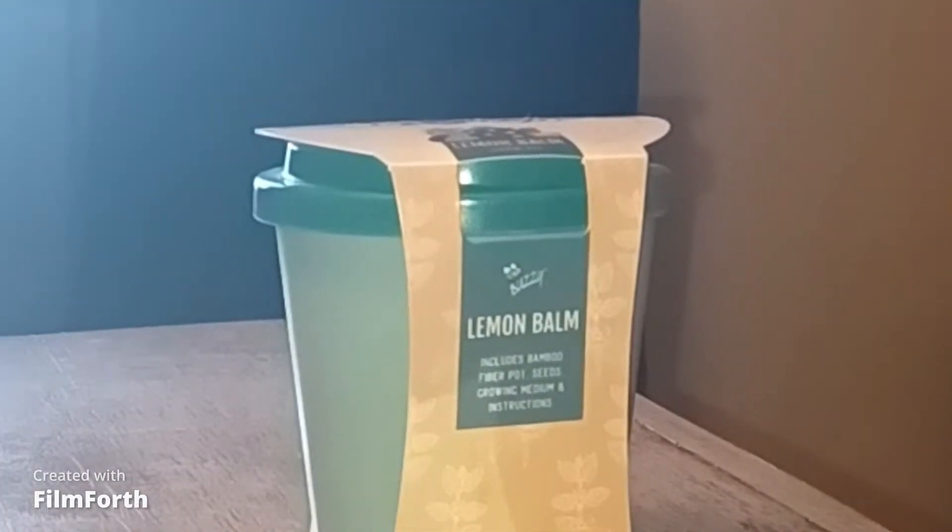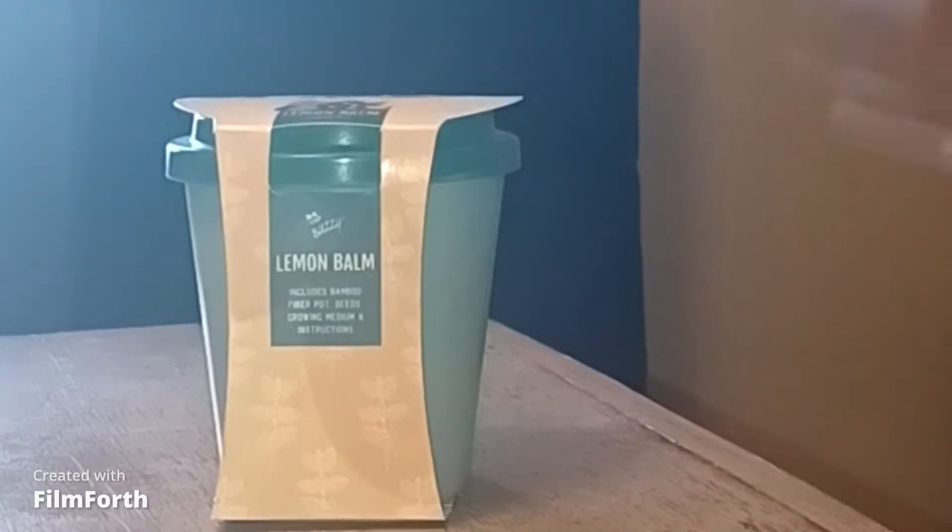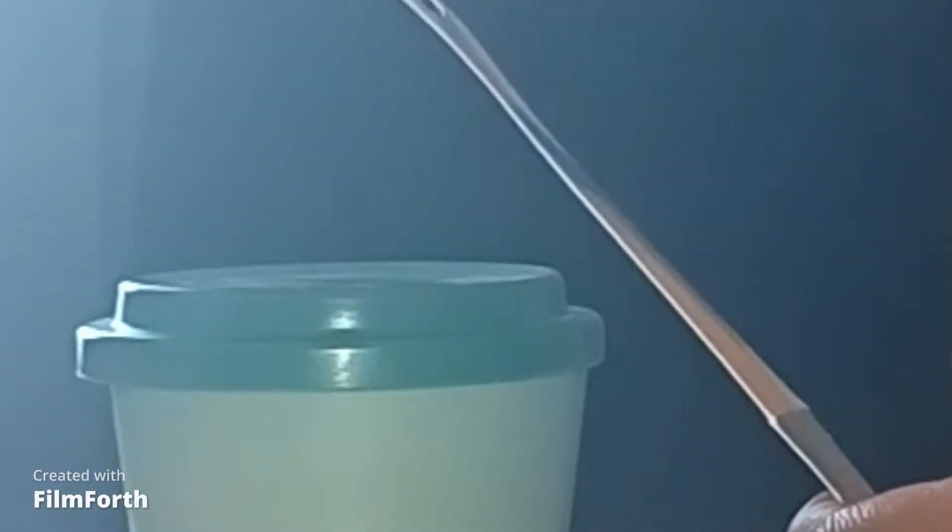I want y'all to check out this lemon balm plant that my husband got me. It's a lemon balm plant, it's in the mint family. And you can pretty much do a lot of things with this — it has a lot of beneficial properties. One of the things that I find interesting is you can make a tea with it. I also find it interesting how the name of the lemon balm...